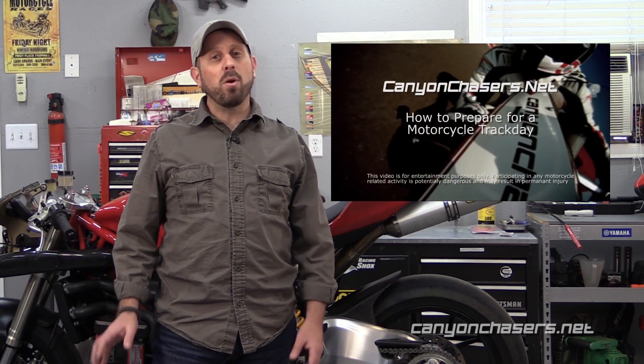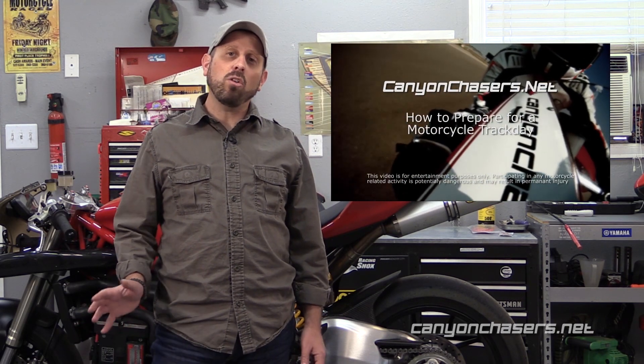If you have a race bike or your bike sees a lot of track time, we recommend you change your coolant at least once per season. This video is a great companion to our how-to-do-a-motorcycle-track-day video, because many track day providers and track organizations require that all glycol be removed from your motorcycle's cooling system. For many riders the idea of flushing the cooling system sounds pretty daunting, but in actuality it's really no more involved than changing your engine oil.